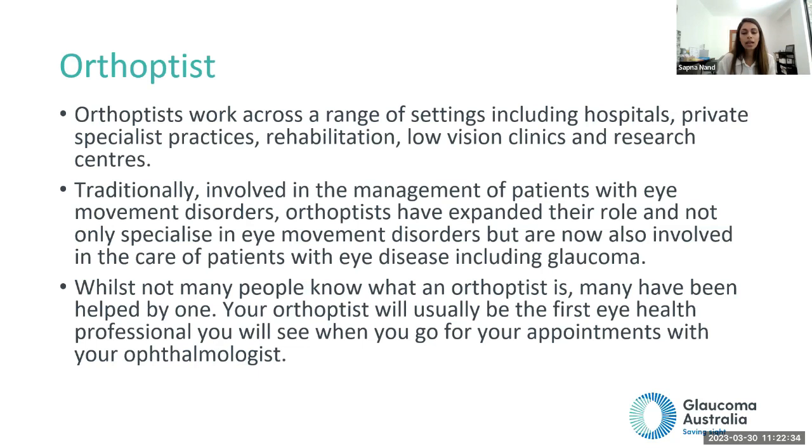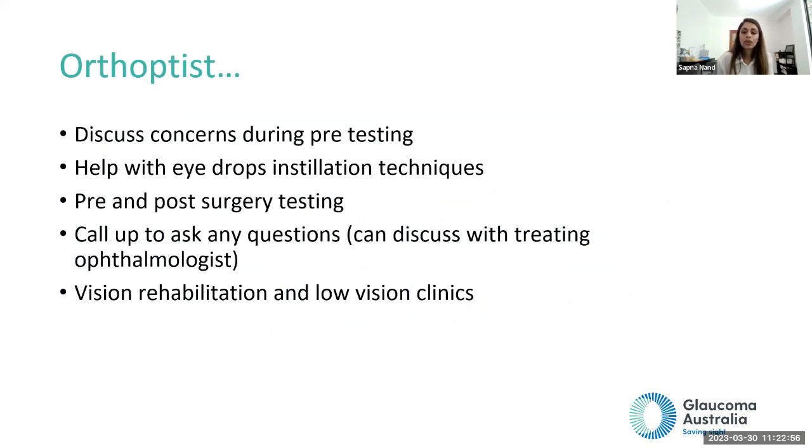You can discuss your concerns with the orthoptist before seeing the ophthalmologist. If you're having difficulty putting in drops, they can help with techniques. They do all pre and post surgery testing. If you remember a question after your appointment, you can call the eye clinic and the orthoptist may be able to answer some questions from the notes. You might also see an orthoptist at a low vision clinic or going through rehabilitation.